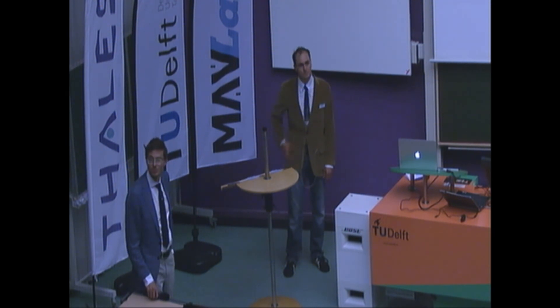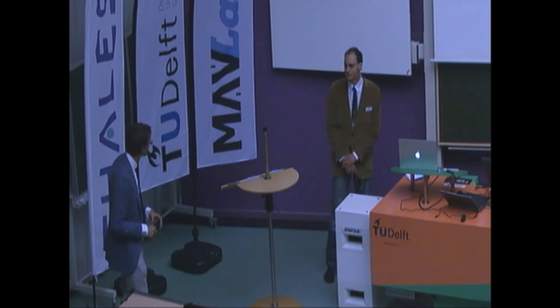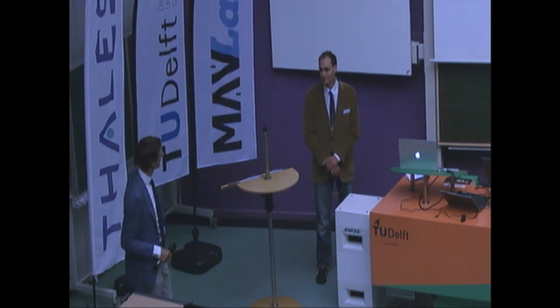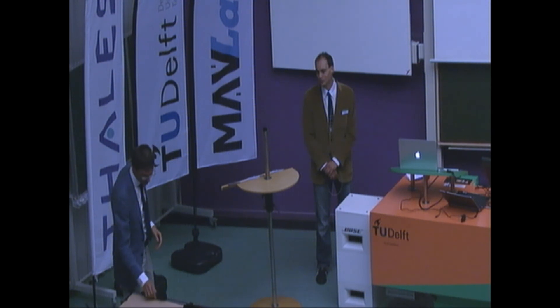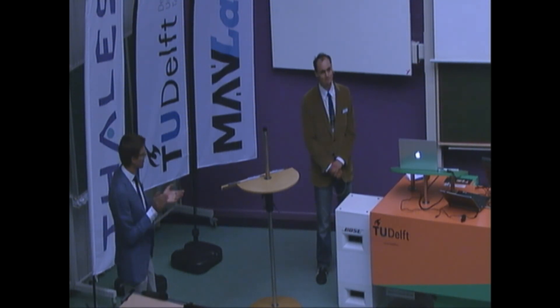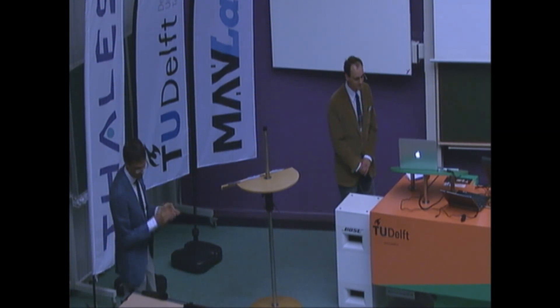There are many questions but we're out of time. Let's thank the speaker one more time. Thank you.